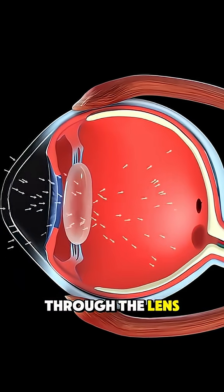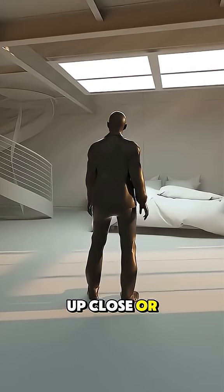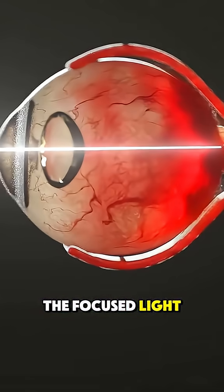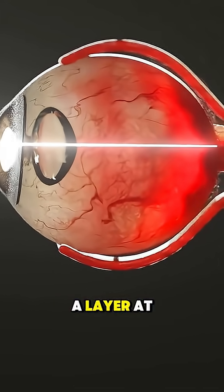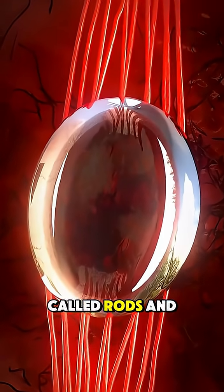Next, light travels through the lens, which changes shape to fine-tune focus so you can see things clearly up close or far away. The focused light lands on the retina, a layer at the back of your eye packed with millions of special cells called rods and cones.